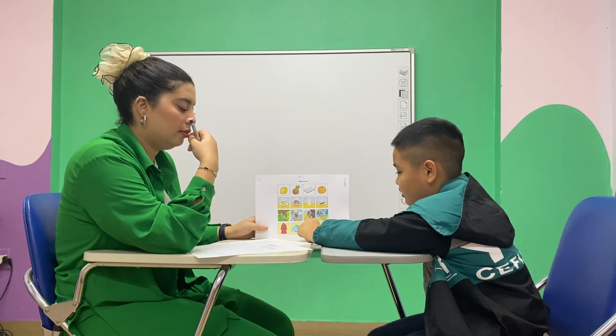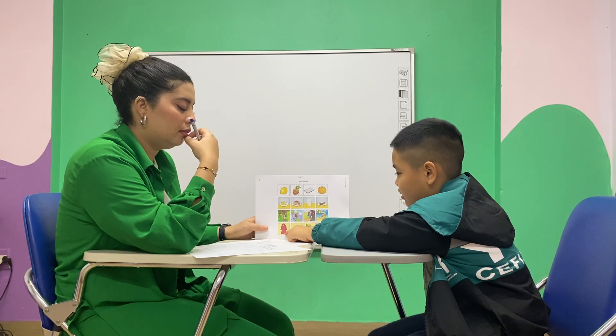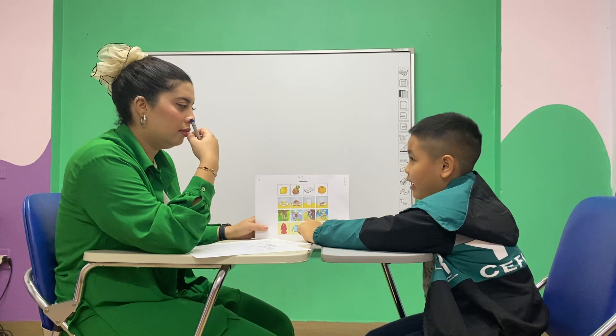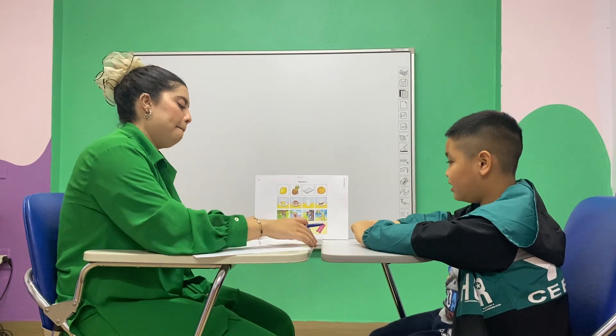A kite is the odd one out. A dress, a sweater and pants are clothes. A little bit cold. But a kite is different.